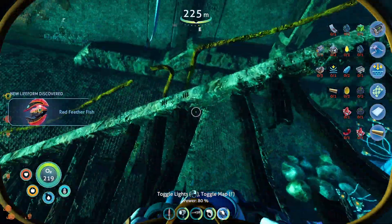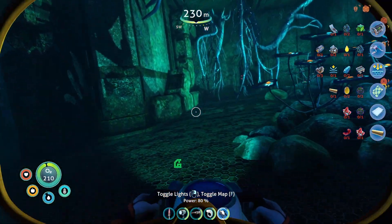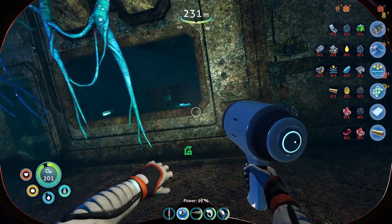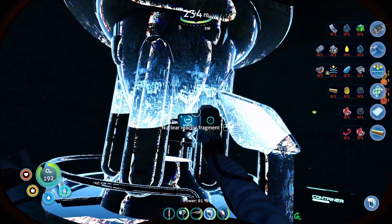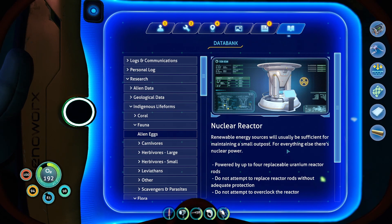Have we picked up a red feathered fish? New creature discovered — that would be a negative. I actually do like the flashlight light better for this kind of exploration. There's a PDA and a nuclear reactor fragment. Yep, we can make a nuclear reactor. You guys know how much I love those. Renewable energy sources will usually be sufficient for maintaining a small outpost. For everything else, there's nuclear power — powered by up to four replaceable uranium reactor rods.